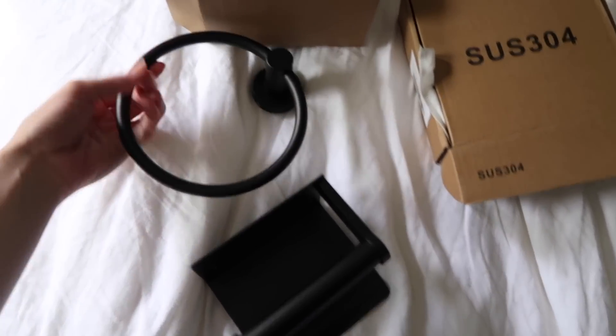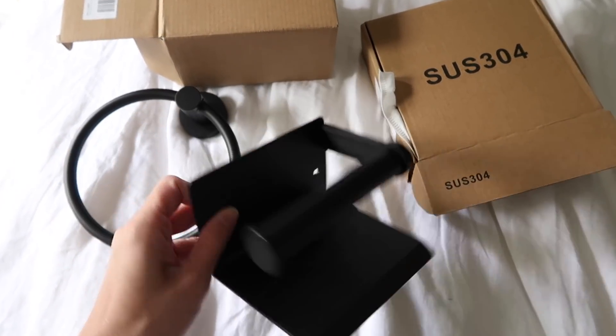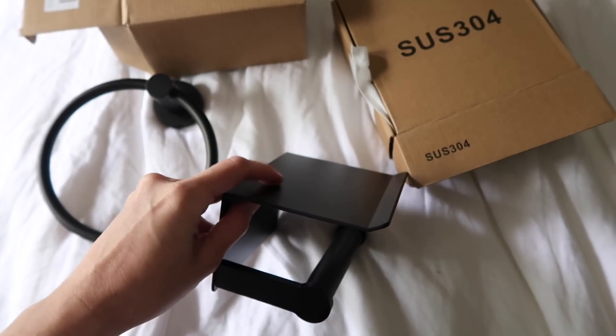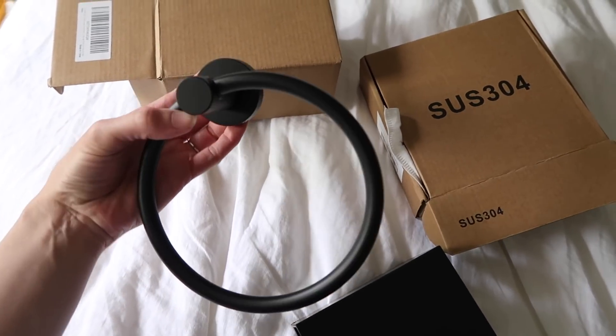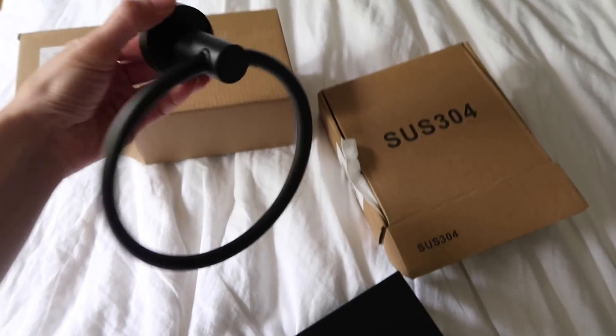I'm taking a quick break from construction to show you a couple of things that just got here from Amazon. First is this awesome toilet paper roll holder — it's got a little shelf on it, so if you walk in with your phone you can set it down. It just screws into the wall, and it's matte black. They didn't have anything in matte black at my store, so Amazon it was — I ordered it last night and it just got here this morning. I also got this hand towel ring. Right now though I'm heading to the store to pick out some paint — probably a light gray, a little bit lighter than what's in there now.